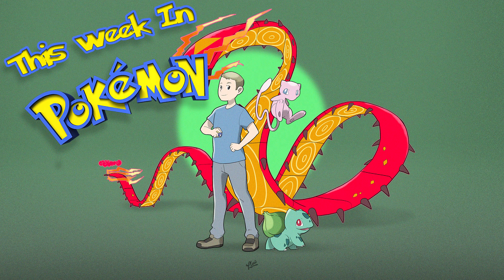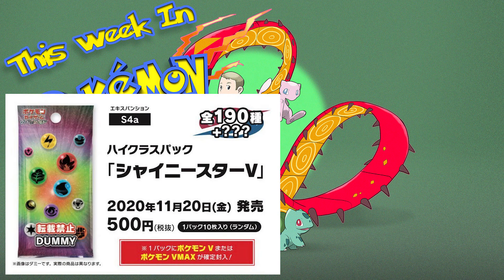Now let's move on to the newest information, which is also what made me change my mind about Champion's Path being the next Hidden Fates. There's a new set coming out in Japan on November 20th called Shiny Star V — or possibly High Class Pack Shiny Star V. This is the set right after Amazing Volt Tackle, and it's a strange Japanese set: most Japanese sets have around 100 cards, but this one has 190 plus Secret Rares, so there could be over 200 cards. Each pack is also guaranteed to have a V or a VMAX card.